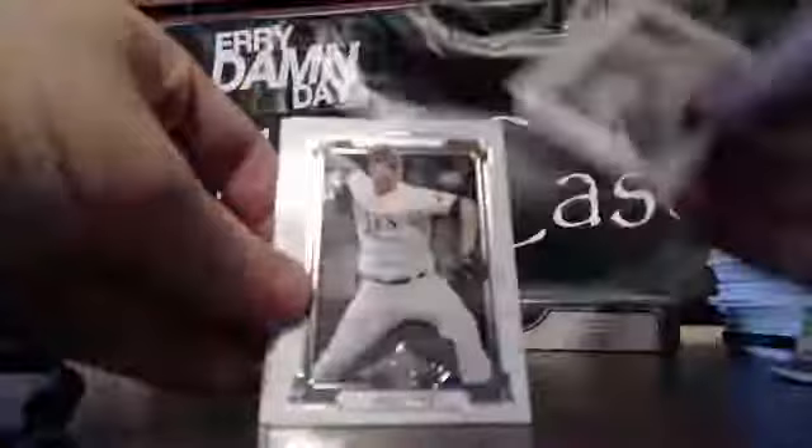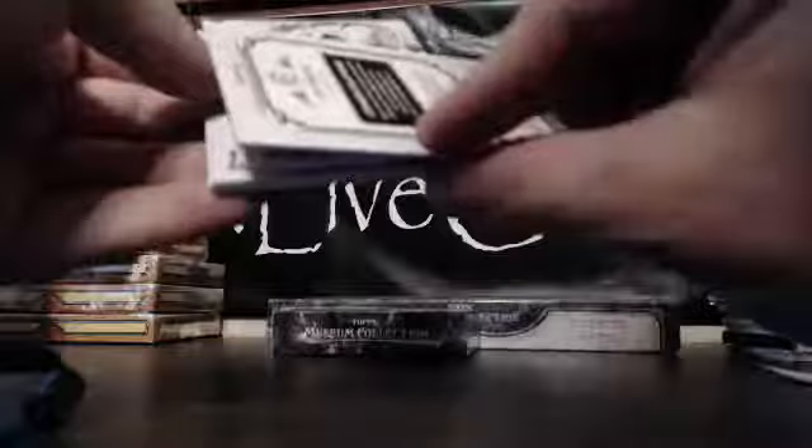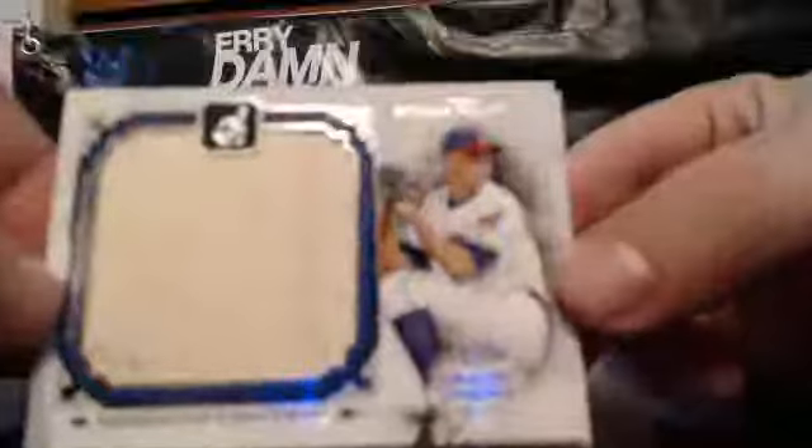All right. We've got Felix Doubront, Alex Cobb, Prince Fielder. Is that Ernie Banks? Lou Brock on the Cubs — I didn't know he was on the Cubs. That's a Lou Brock painting. And for the Indians, Ubaldo Jimenez, 11 out of 50. AL Central's got three hits.